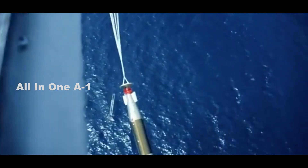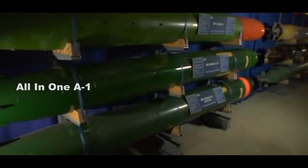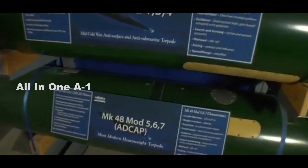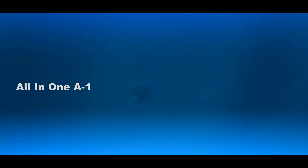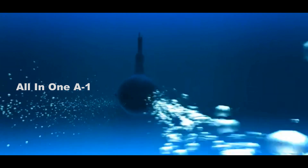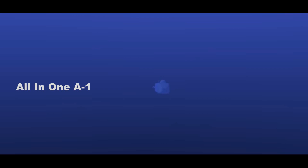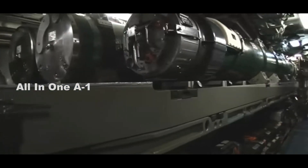The MK-48 Mod 7 torpedo is 21 inches in diameter and weighs 3,520 pounds. It can destroy targets at ranges of up to 5 miles and travels at speeds greater than 28 knots. The weapon can operate at depths greater than 1,200 feet and fires a 650-pound high explosive warhead, according to data from the U.S. Navy and Lockheed Martin. The upgraded torpedo variant is said to have stealth characteristics that can help ensure the Columbia-class submarines remain undetected at sea.